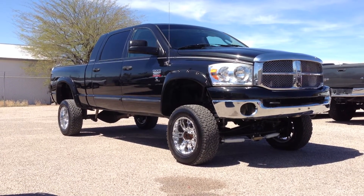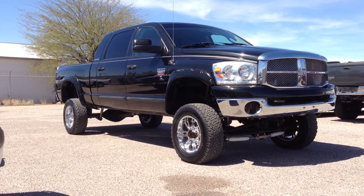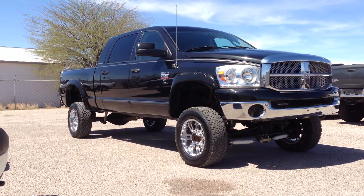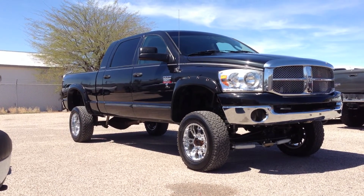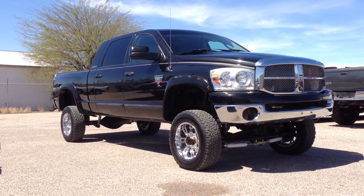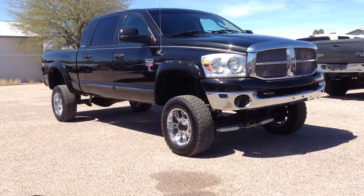This is Roger with Wheel Kinetics in Tucson, Arizona. We're selling this truck. It is a 2007 Dodge Ram 2500 Mega Cab — it's an extended crew cab, a longer crew cab is the Mega Cab. It's a 5.9 liter turbo diesel. It's a four-wheel drive. It's an SLT, which is cloth.